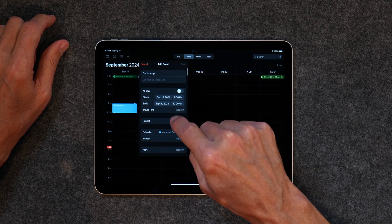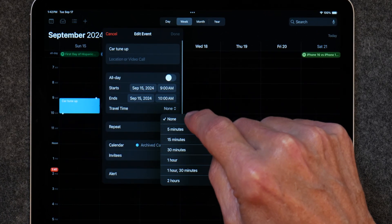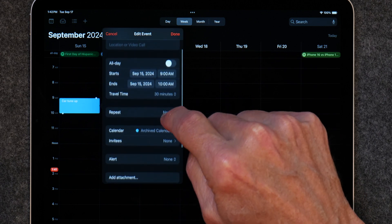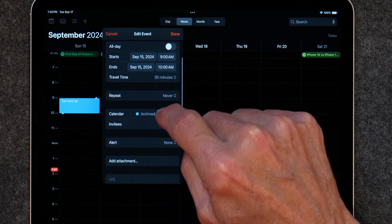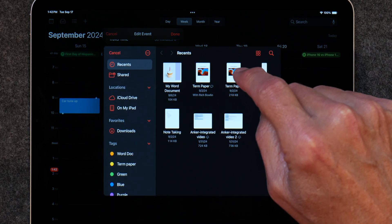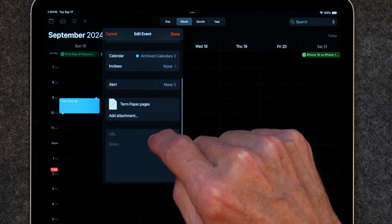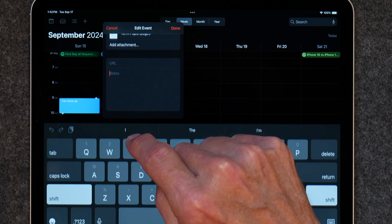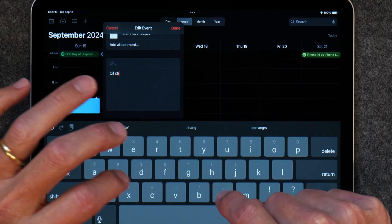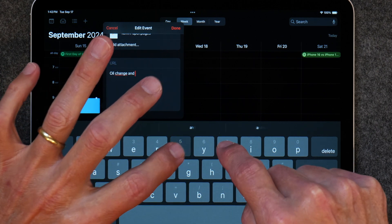Creating an appointment is quick and easy. I like that I can add notes to any appointment, and I can add an address, which allows me to use Apple Maps to navigate to the appointment. You can create repeating appointments and add attachments — a feature that doesn't get much attention but is really powerful if you have important meetings, such as a medical or legal appointment where you might need quick access to various documents.